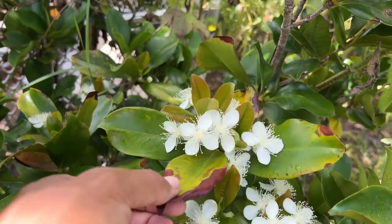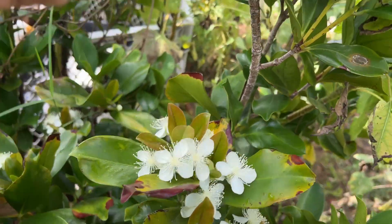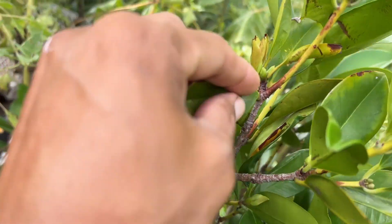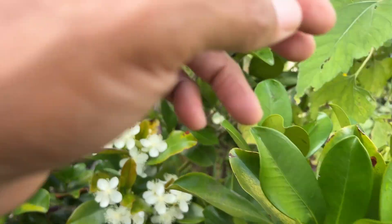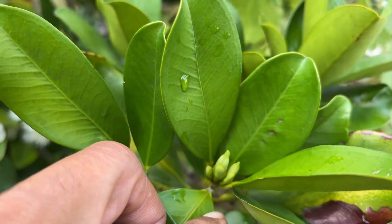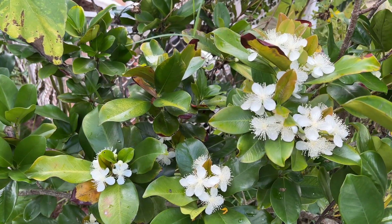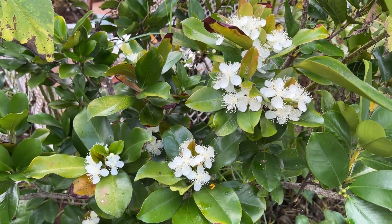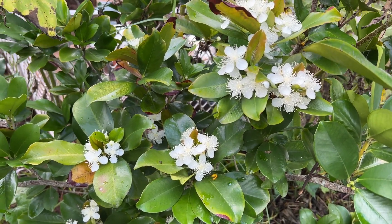I'm definitely hoping. And if you see up here, I think there's more flowers about to start popping right here too. This is actually the most flowers I've seen on it so far, so maybe we're going to get some fruits.